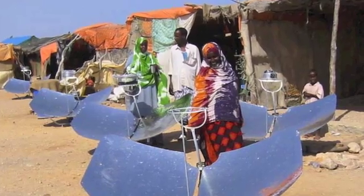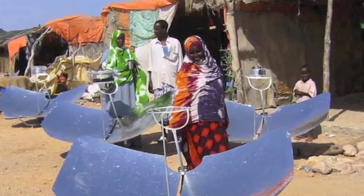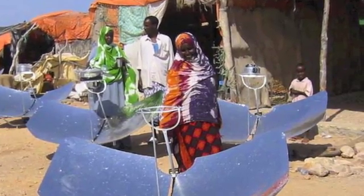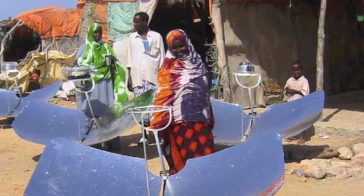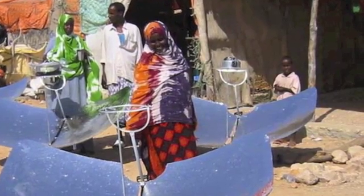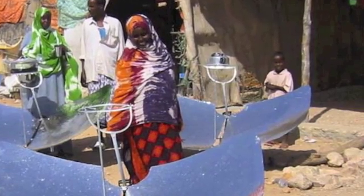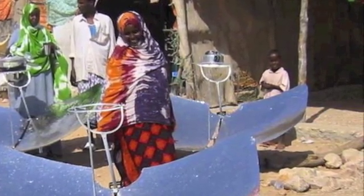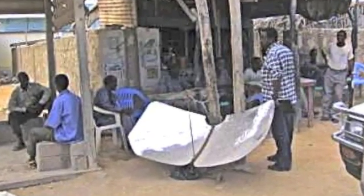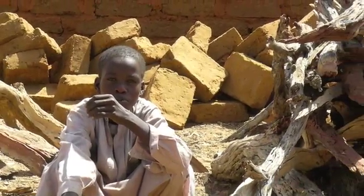Solar cooking continues to spread, although very slowly, to many parts of this sun-drenched continent where trees are being cut down at an unsustainable rate to make the charcoal that fuels millions of cooking fires. Women in other parts of Sudan, as well as in Somalia, South Africa, Zambia, and other African countries are cooking and boiling water with parabolic cookers. Men are using these devices in tea shops to keep their pots boiling with sunshine instead of burning up piles of scarce wood every day.